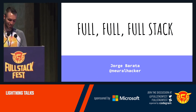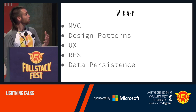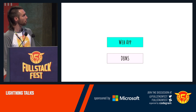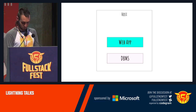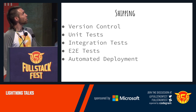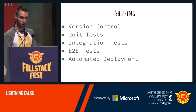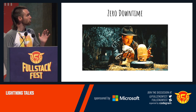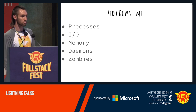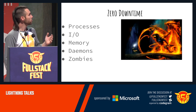I'm Jorge Barata and I'm full stack. What does it mean to be a full stack engineer? We start with a web app, and to do so we need to know design patterns, MVC, user experience, REST, data persistence. We add a database, deploy it to a host, put it in front of a web server, and start shipping. We give updates to the web app, so we need version control, tests, and automated deployment. That starts to get tricky because we don't want downtime. We start learning about processes, memory — we need to make sure the host doesn't run out of memory. We learn about daemons, we learn about zombies. It starts to get epic.